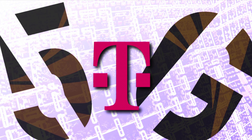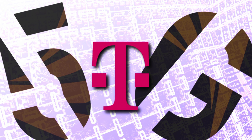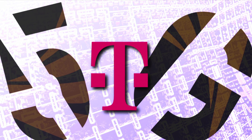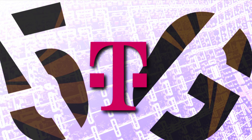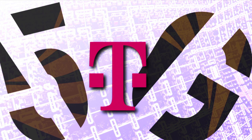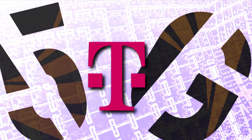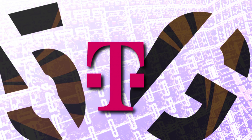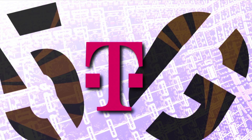Sound off in the comment section below and let me know what you think of this development. SMT nation, let your voice be heard. If you watched this all the way through, hashtag T-Mobile 5G. T-Mobile Ultra Capacity 5G should be getting better very soon — excited about that. Thanks for watching, we'll see you in the next video.